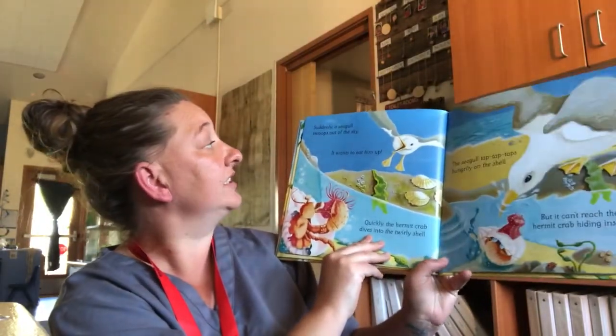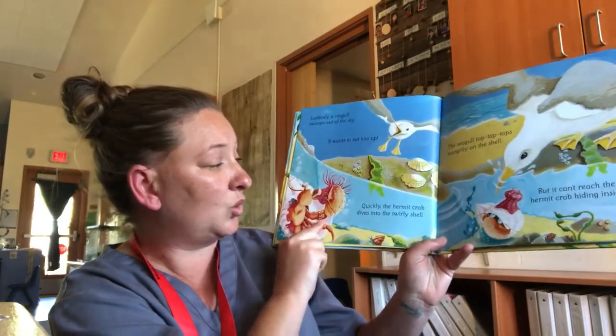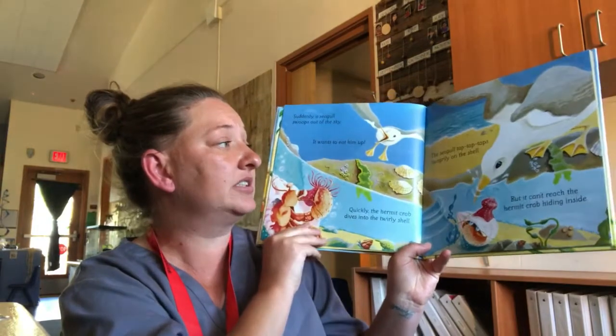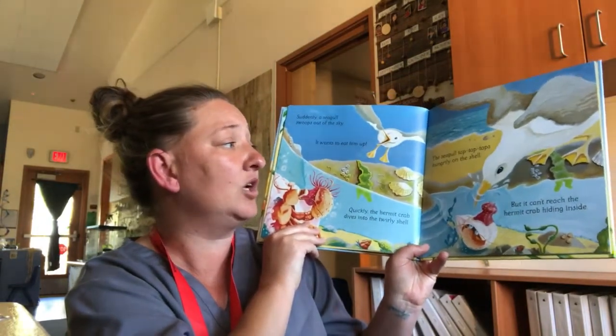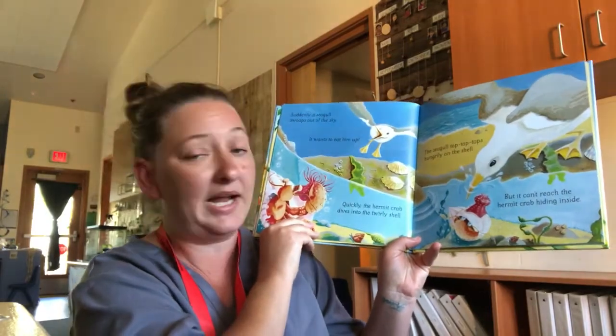Suddenly, a seagull swoops out of the sky and wants to eat him up. Quickly, the hermit crab dives into the twirly shell. The seagull taps, taps hungrily on the shell, but it can't reach the hermit crab hiding inside.